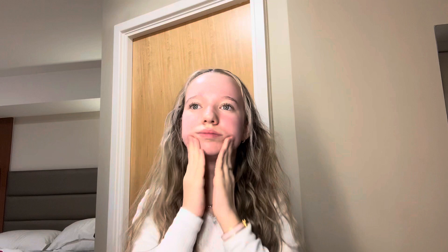So I'm starting with the Rhodes Glazing Milk. I use this morning and night and it's just so good. I love it. It just gives like glow.